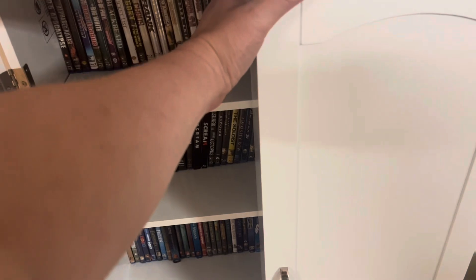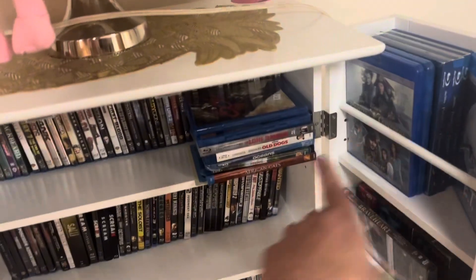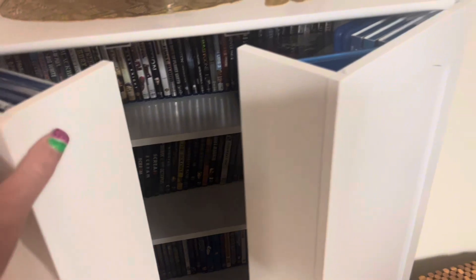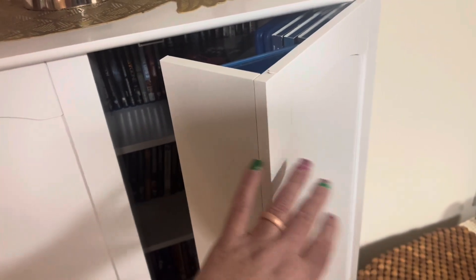Let me show you how it opens up. It opens like that, and then you can actually store movies in front too if you need to.